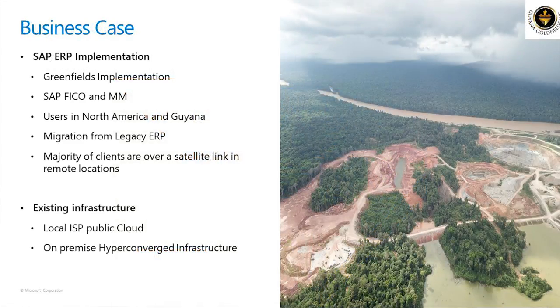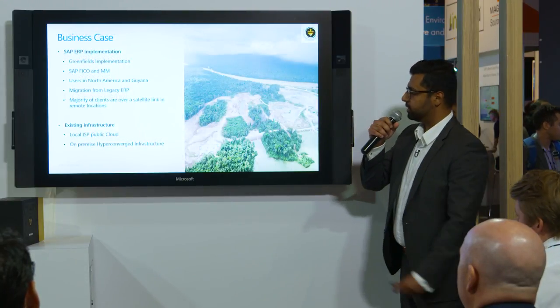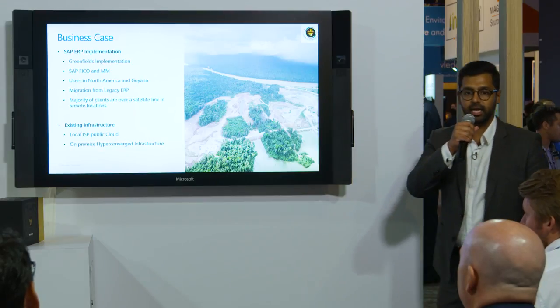Here's the business case. We had a requirement for a greenfields implementation of SAP. In phase one, we wanted to do FICO and MM. We had users both in North America and Guyana, and we were migrating off a legacy ERP, which brings its own challenges. Probably the biggest challenge around infrastructure is that the majority of users are over a really skinny satellite link with high latency.